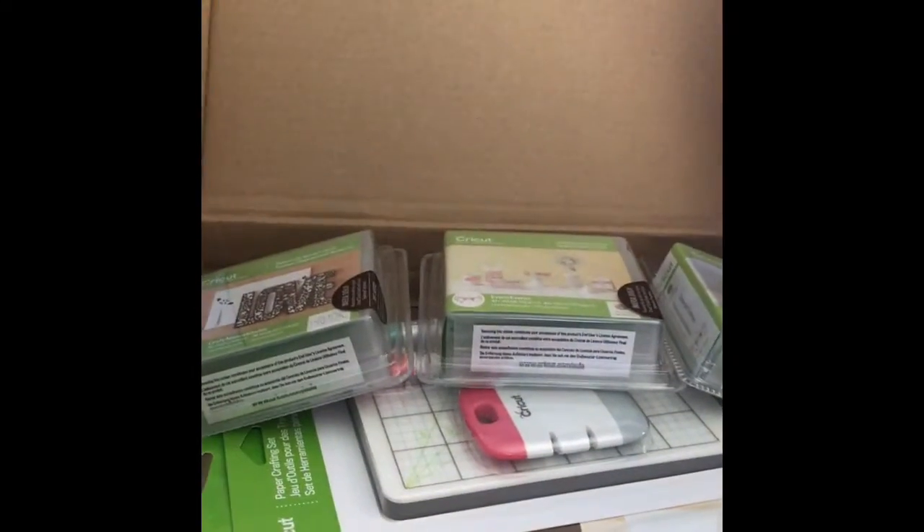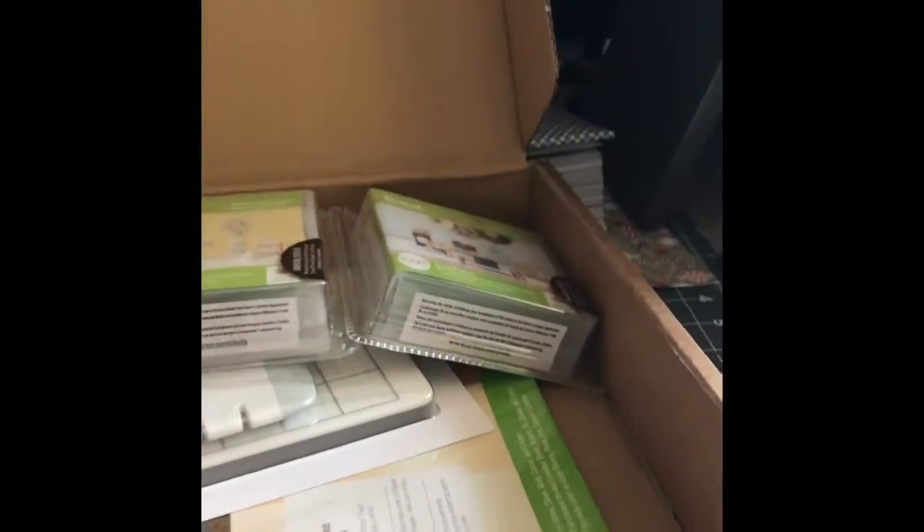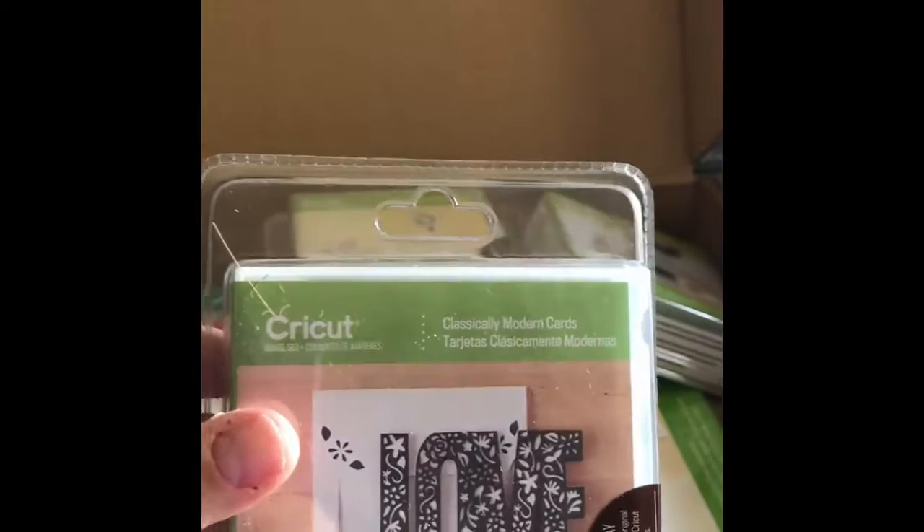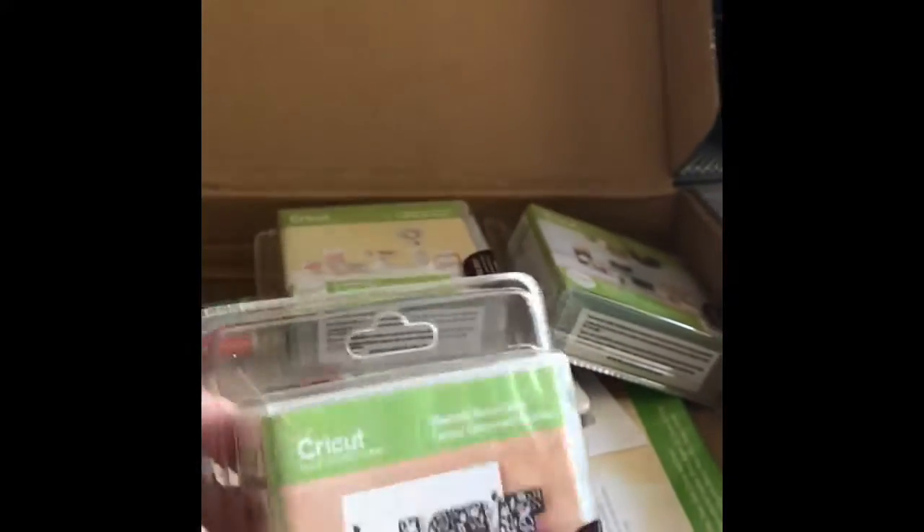Hello crafty friends, Lisa here coming to you with a Cricut haul. I have a Cricut mystery box — the cats are in love with the box. So this is what I got: I got this Love cartridge from Classically Modern Cards.